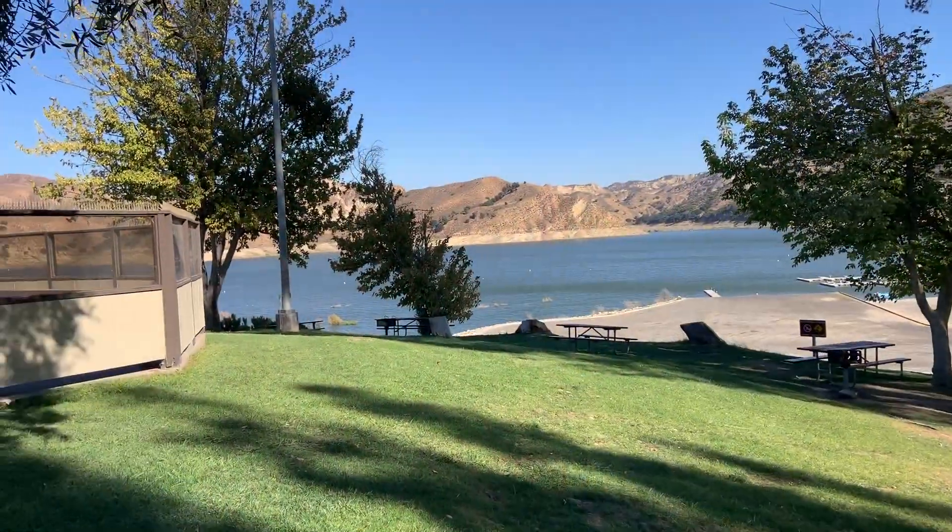Another beautiful day here at Lake Piru. Turn around so you can see — don't really get a good sense of what it's like. Let's turn the camera on. There we go.